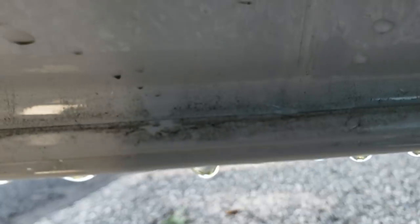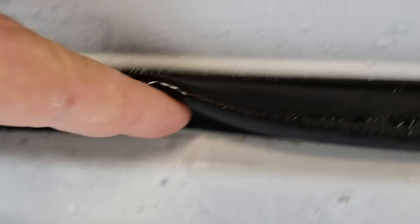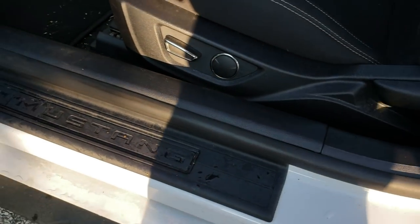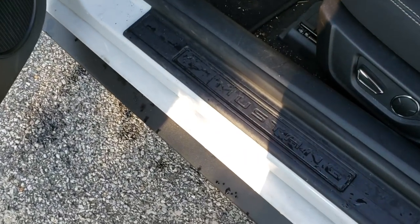Those are the drain holes right there. But this stripping here is meant to keep the water from coming in — that's why you call it weather stripping. What are you going to do? Just another Mustang problem.